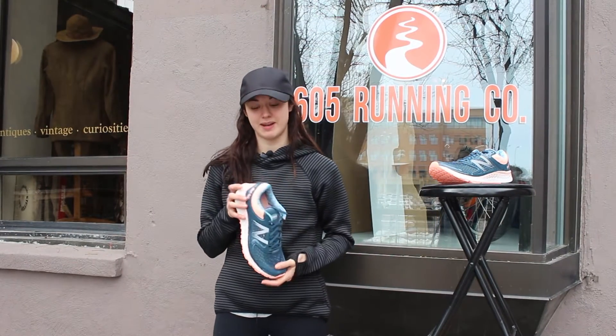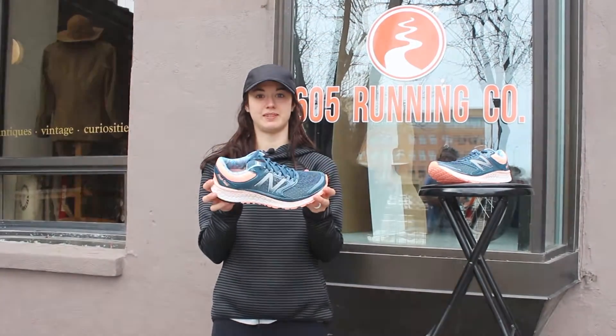Hi, this is Kelly with 605 Running Company and I'm going to talk about the new Fresh Foam 1080 from New Balance.